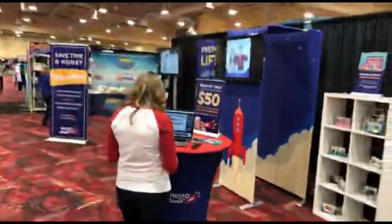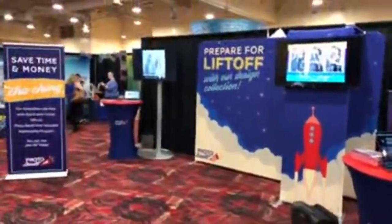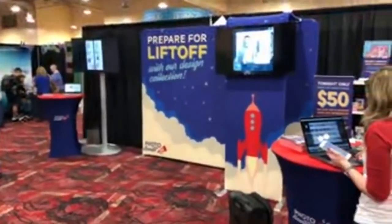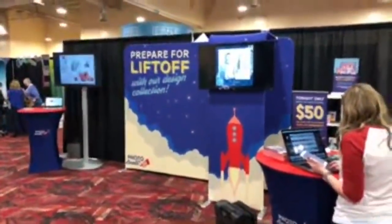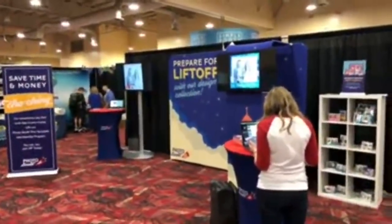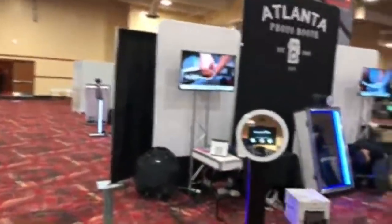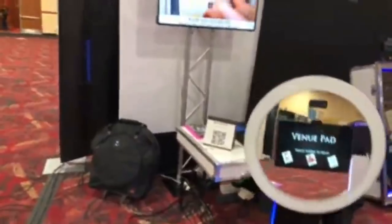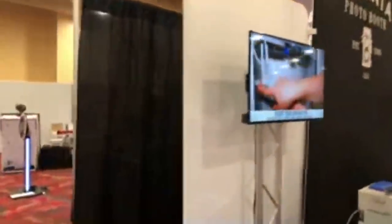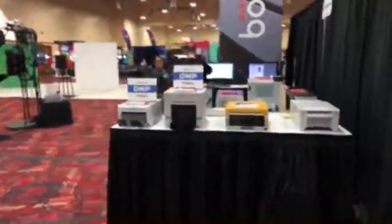Photo Booth Talk is next at photoboothtalk.com slash VIP club — go check out what they're doing there. Atlanta Photo Booth is next — Steve and the crew here with great photo options including the venue pad, mirrors, and different things. We're actually going to come in and talk to Steve tomorrow morning.